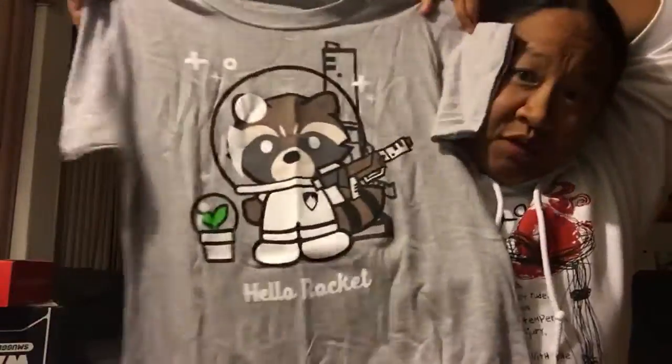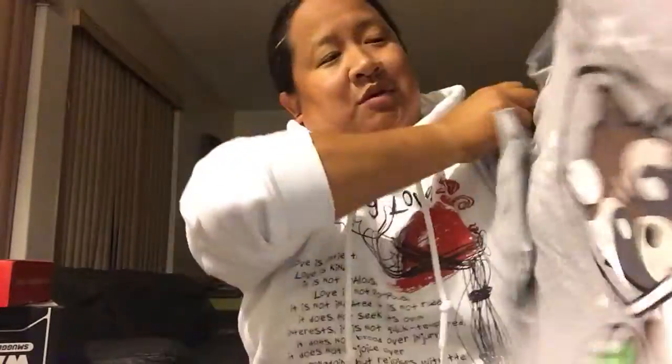Next we're going to do a t-shirt. It's a grey t-shirt. Aw, that's cute and very fitting with the ride that's opening this week — the Guardians of the Galaxy Mission Breakout. And it's Rocket Raccoon in a little space suit with a little plant. It says 'Hello Rocket.' So that's really, really adorable. Maybe at some point when I come into the park and go ride the ride, I can wear this shirt.